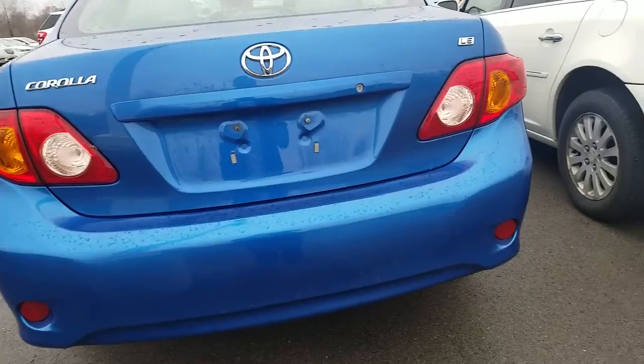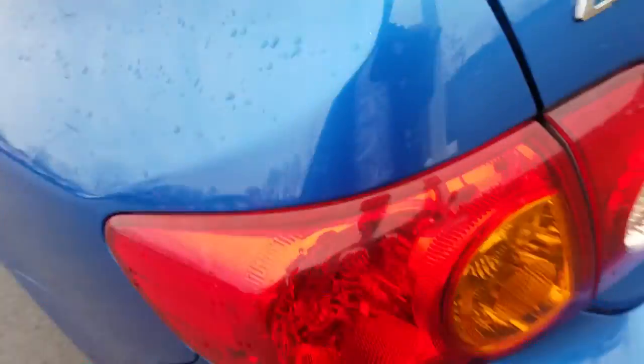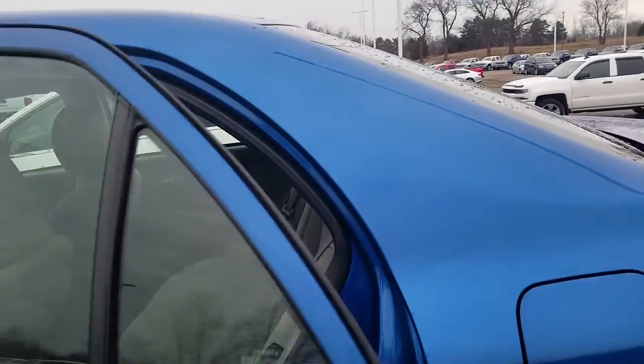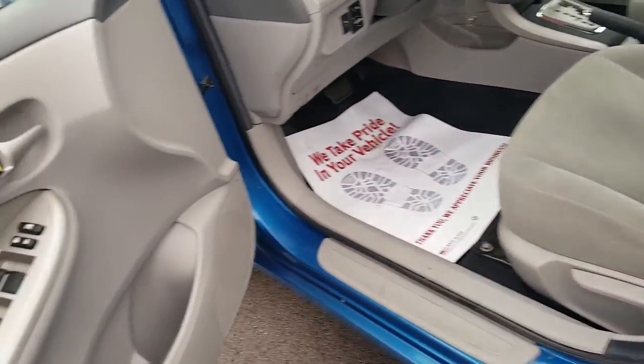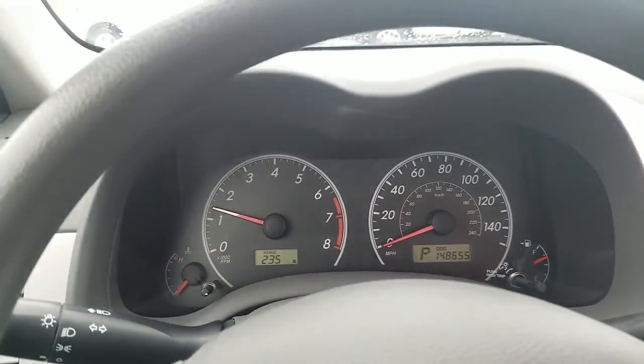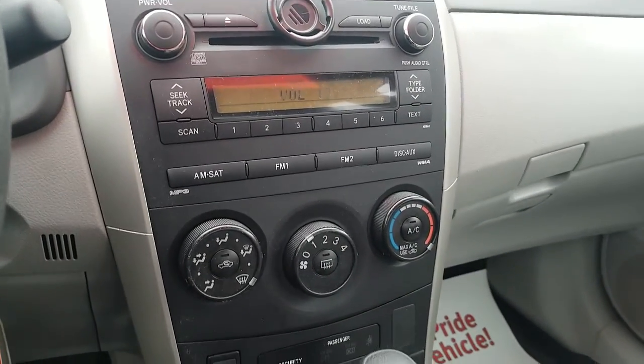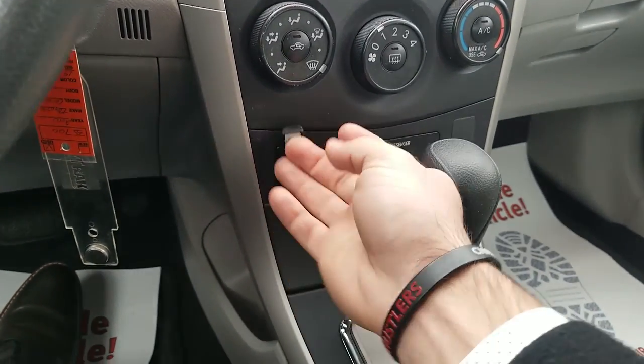The back end is in great shape — no dings or dents. There's a small scratch right there, nothing too major. I need the key to open it, so I'll come back to the trunk. It does have power windows, power locks, power mirrors, and traction control. The odometer reads 148,655 miles, no SES lights or anything like that. It has AM/FM satellite radio and an auxiliary input as well.